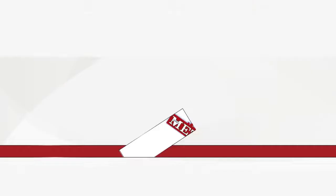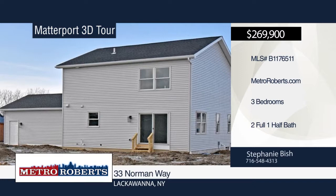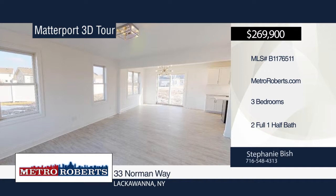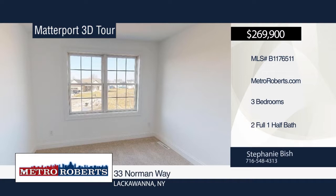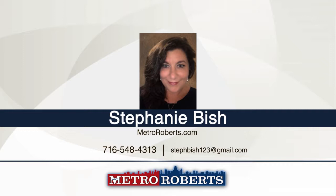This is a great two-story home with over 1,500 square feet, three bedrooms, and two and a half baths. Features include a two-car attached garage, full basement, lifetime GAF roof, on-demand hot water tank, and furnace with central air. The nice-sized master bedroom has a master bath. The large open kitchen, dining, and living area make for easy entertaining. This home is close to all amenities and minutes from downtown. Some popular upgrades include solar system, laminate, hardwood, and tile baths. Make a choice with a call to Stephanie Bish. Matterport 3D tours can be viewed on MetroRoberts.com.